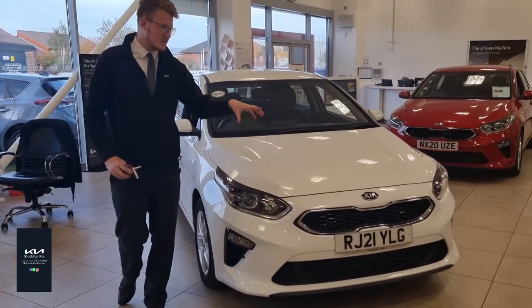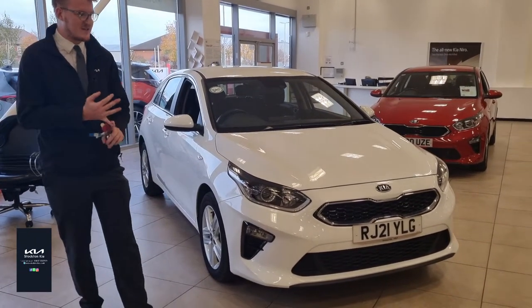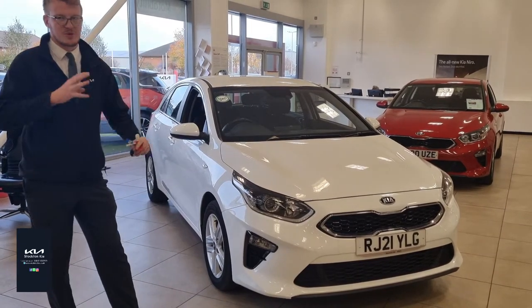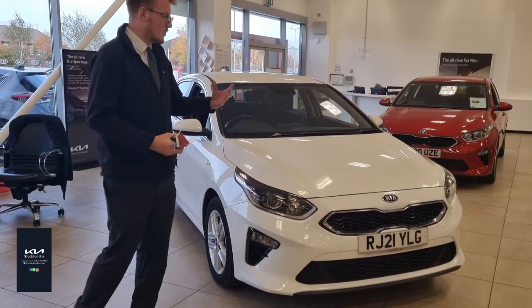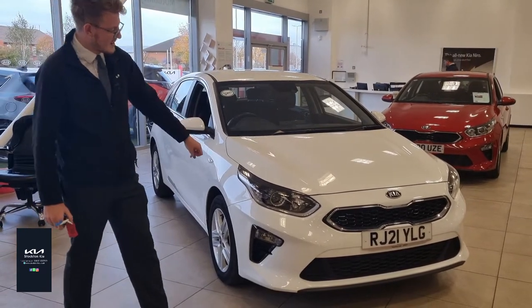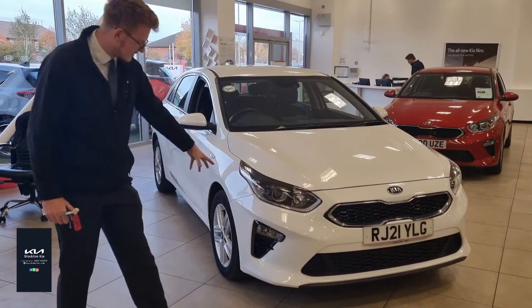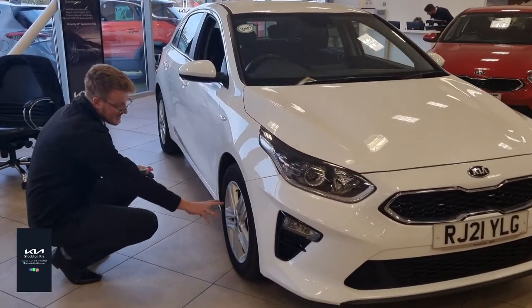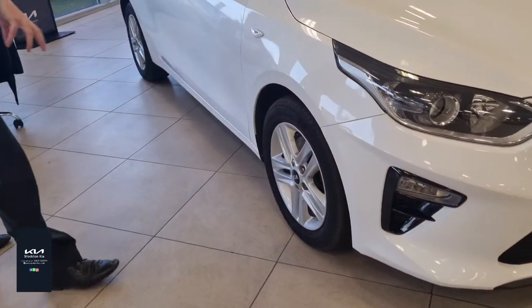The Ceed is Kia's alternative to a hatchback. It's competitive with the Vauxhall Astra, the Ford Focus, and the VW Golf in terms of size. A key benefit is that 7 year warranty. You've got some great styling features on the car — lovely light design, daytime running lights, and twin 5-spoke 16 inch alloy wheels that look really nice on the car.